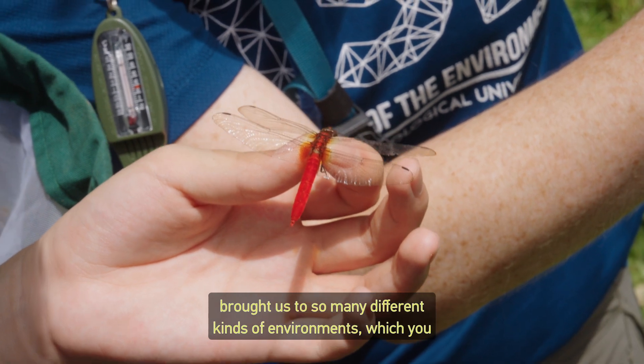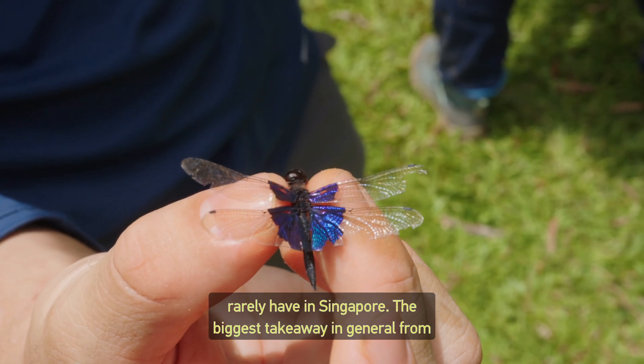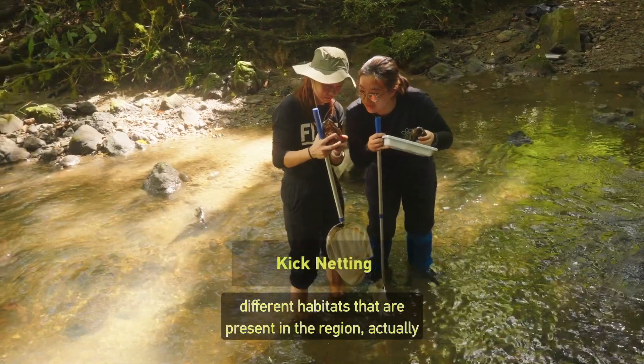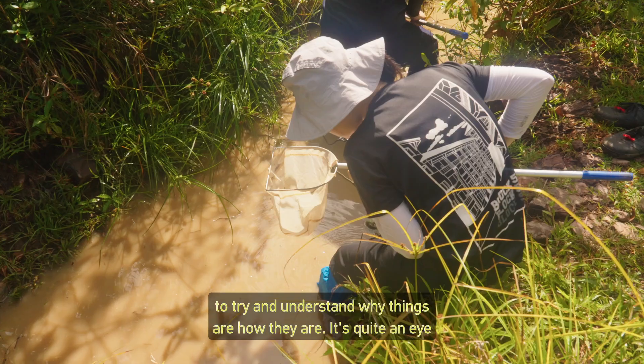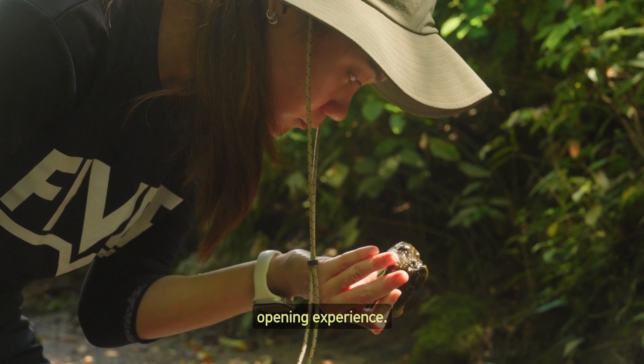It brought us to so many different kinds of environments which you rarely have in Singapore. The biggest takeaway from the whole trip is a greater appreciation for the different habitats present in the region. Being there in person with a scientific mind to understand why things are the way they are — it's quite an eye-opening experience.